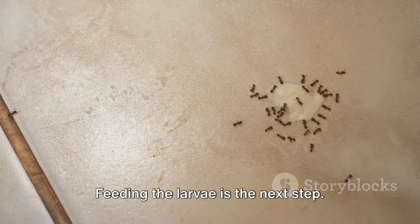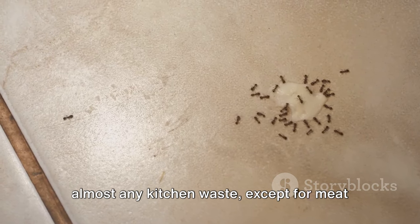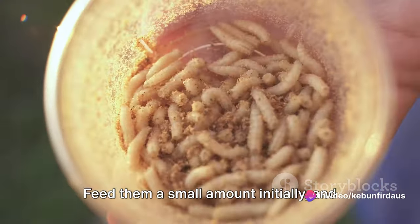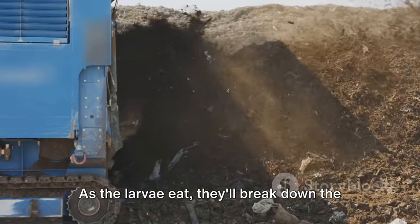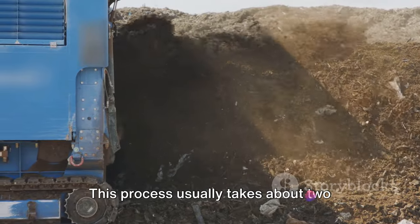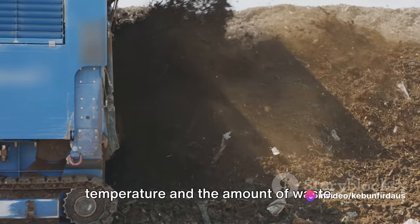Feeding the larvae is the next step. They are voracious eaters and can consume almost any kitchen waste, except for meat and dairy products. Feed them a small amount initially, then gradually increase as they grow. Remember, it's better to under-feed than over-feed. As the larvae eat, they'll break down the waste and convert it into nutrient-rich compost. This process usually takes about two weeks, but can vary depending on temperature and the amount of waste.